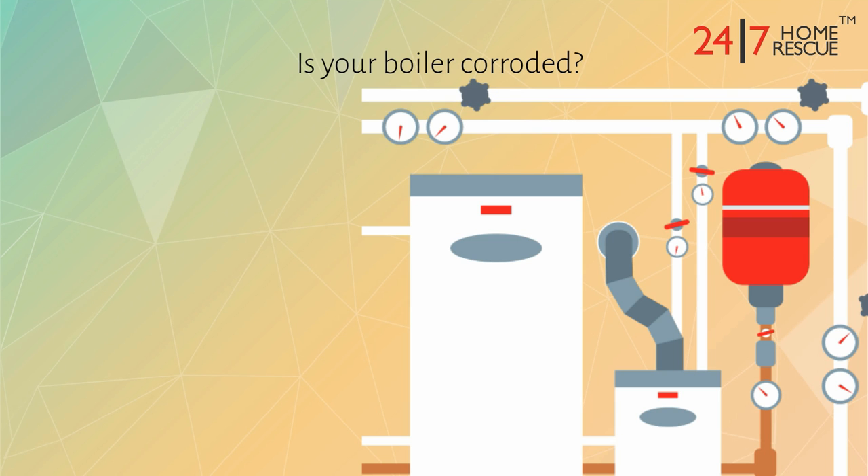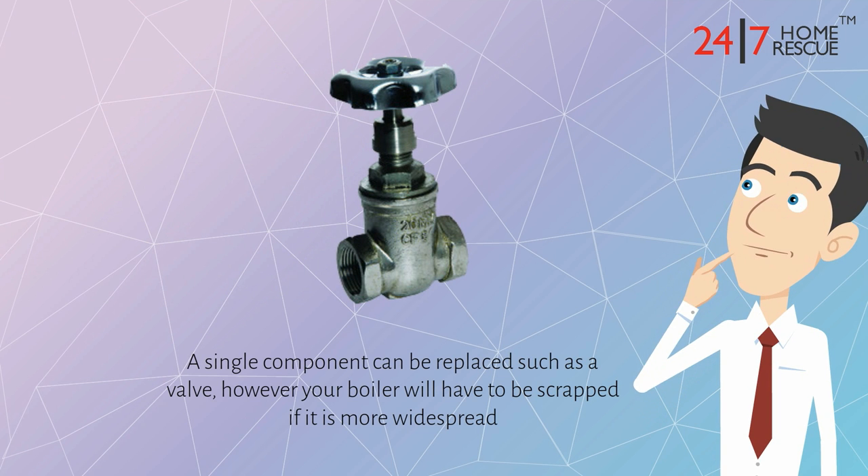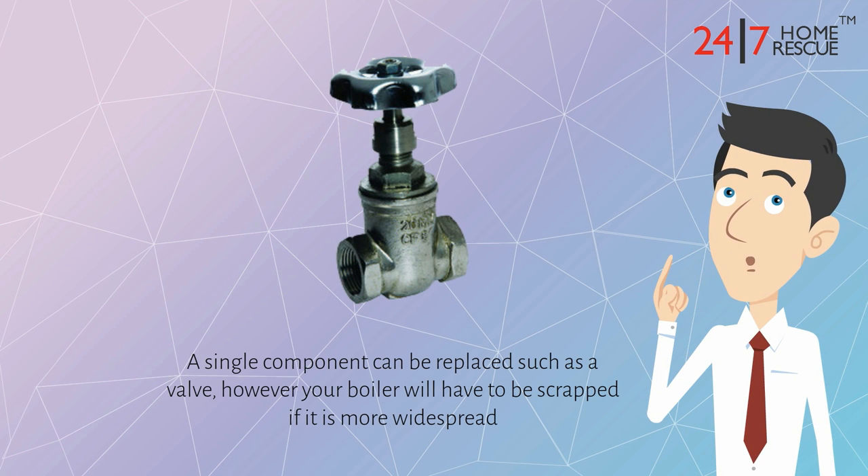Is your boiler corroded? Corroded pipes and tanks will weaken and allow water to escape. A single component can be replaced, such as a valve; however, your boiler will have to be scrapped if the corrosion is more widespread.